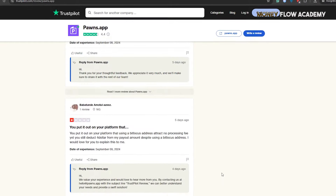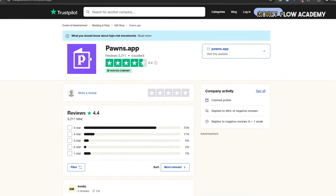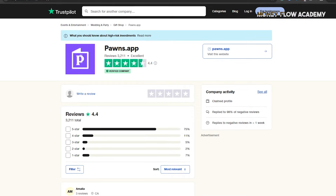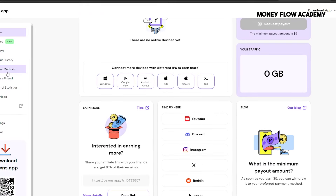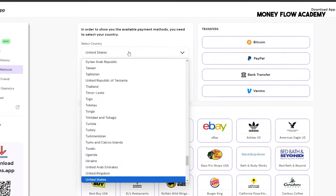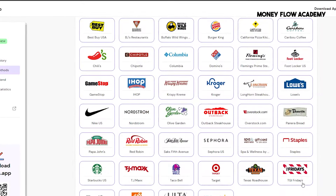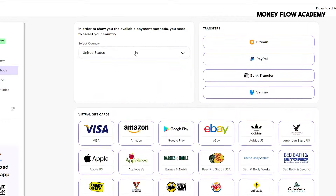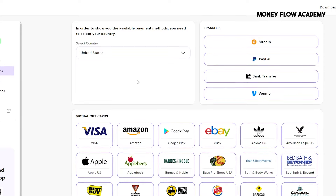What's great is the variety of payment options available. You can choose to cash out via PayPal, Bitcoin, other cryptocurrencies, or select from over 70 gift cards, including Amazon and Google Play. This flexibility makes it convenient no matter how you prefer to receive your earnings. People from all over the world are already withdrawing their earnings through the Pons app, and the platform is available in almost every country, so no matter where you're located, you can start earning today.